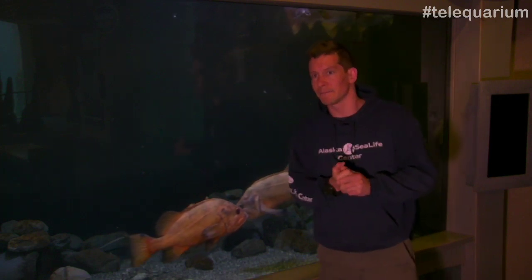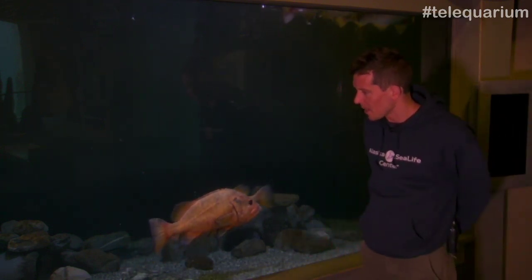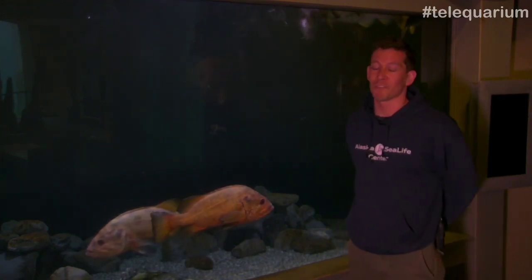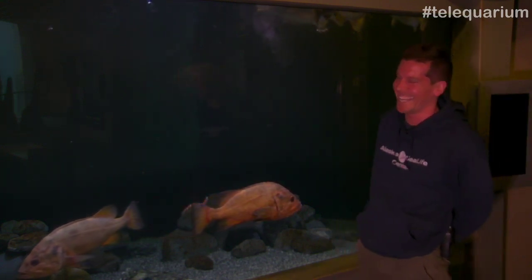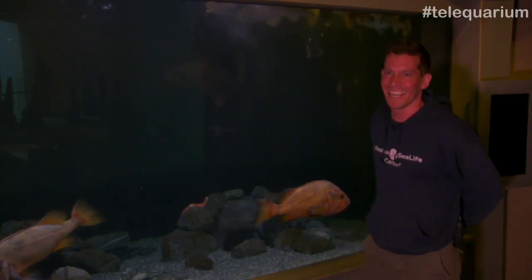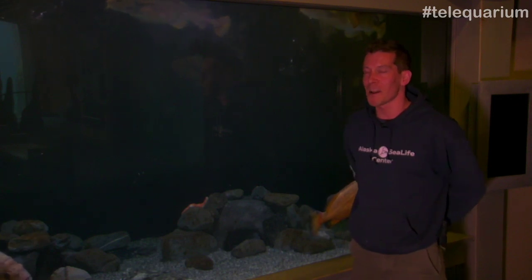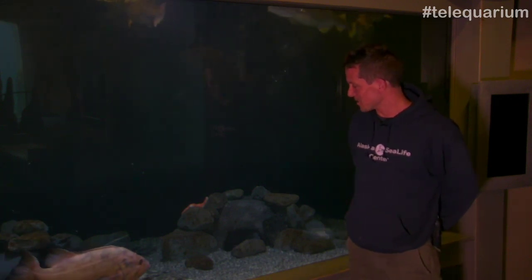So Kenny, what's the biggest halibut you've ever caught? Not to brag. Well, I've caught so many halibut it's hard to remember them all — just kidding. Not very big; I'm not the best fisherman. But there's always a chance out there.